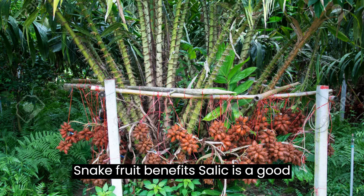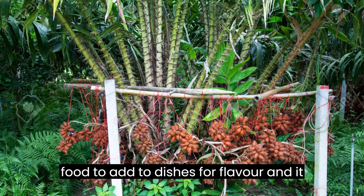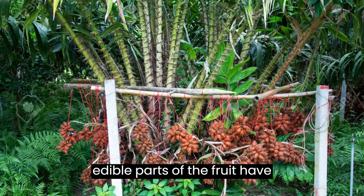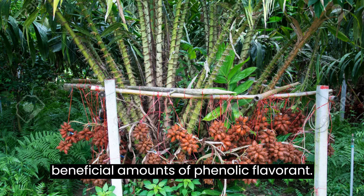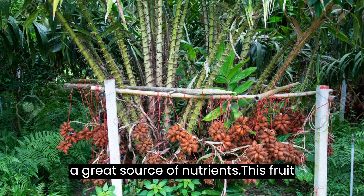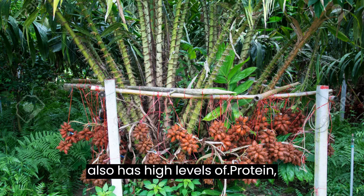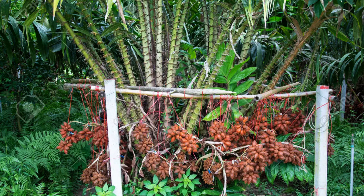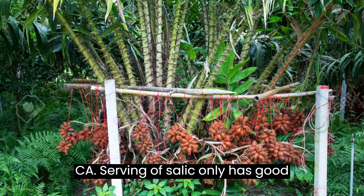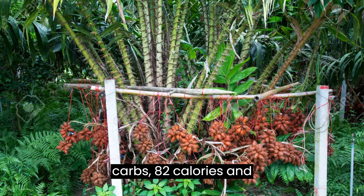Snake fruit benefits: Salak is a good food to add to dishes for flavor, and it also has high nutritional value. The edible parts of the fruit have beneficial amounts of phenolic, flavonoid, and monoterpenoid compounds that make it a great source of nutrients. This fruit also has high levels of protein, potassium, calcium, fiber, iron, phosphorus, and vitamins A and C. A serving of salak only has good carbs, 82 calories, and 4% fat.